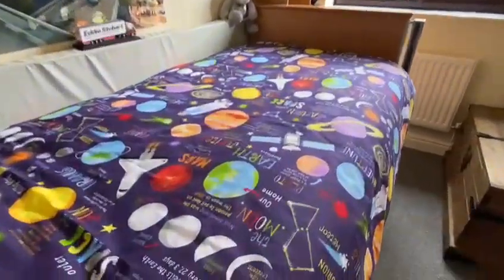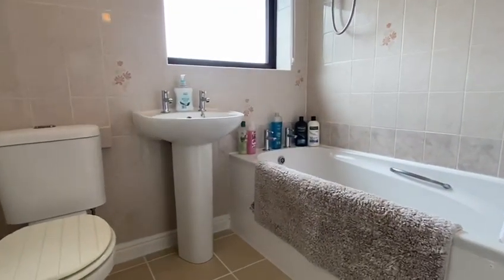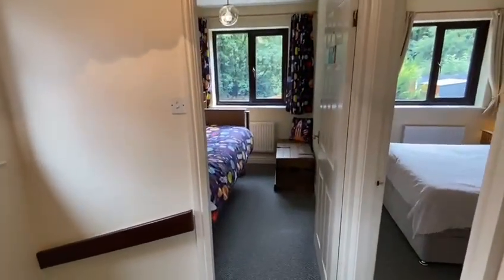I love that duvet — absolutely brilliant, my little boy would love that! Then the bathroom — there's some storage in here, and at the back you've got the boiler, which you can see. We'll just head back outside and tell you a bit more in the garden.